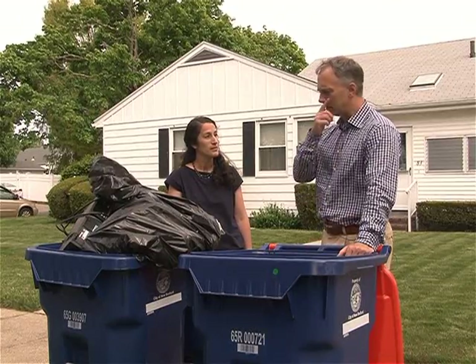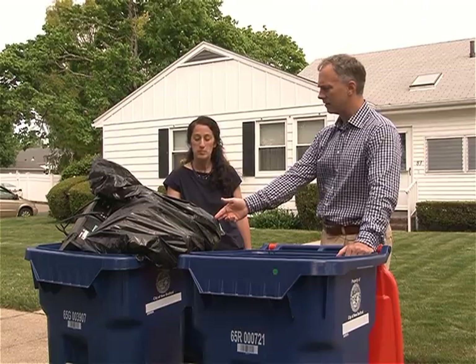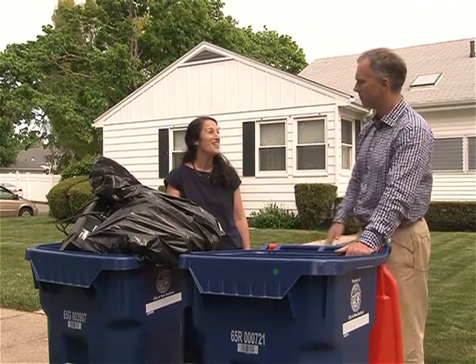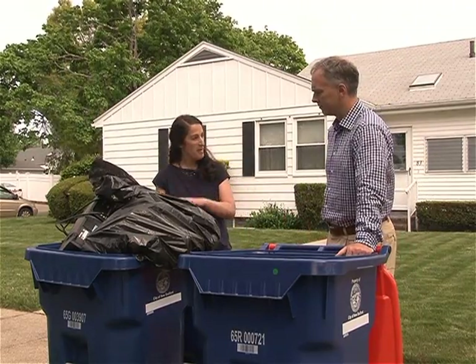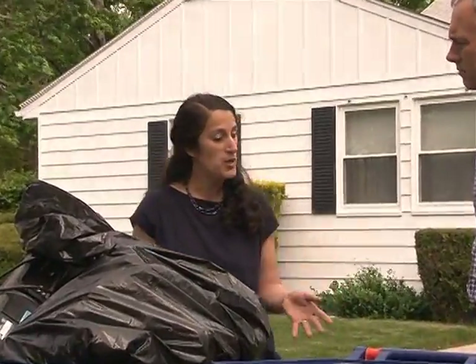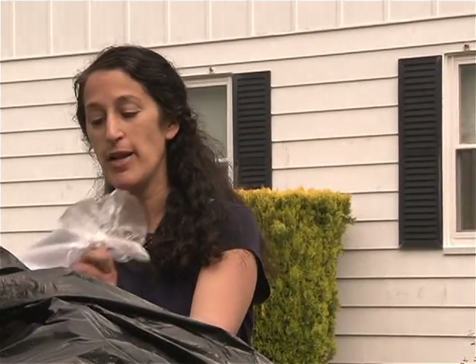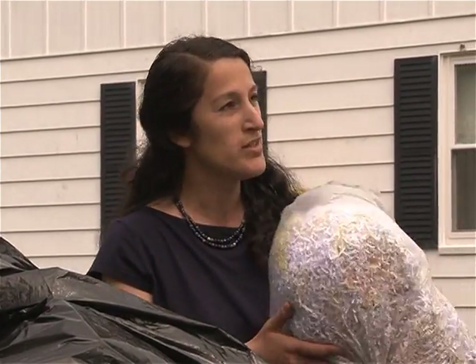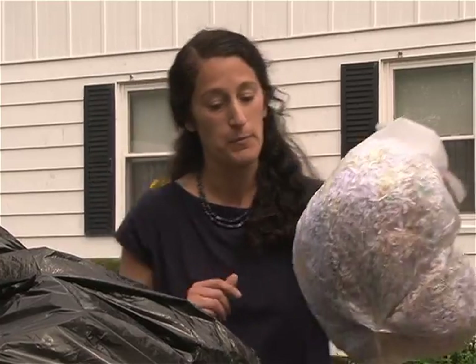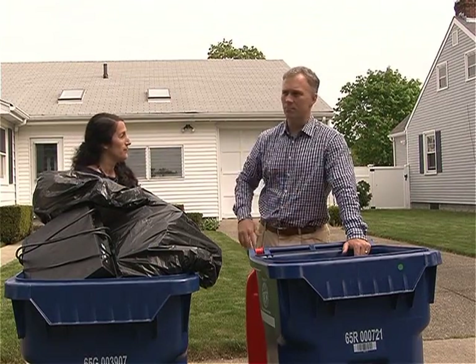The trash should be bagged — you can use any bags you're using now, nothing special. The recycling should be placed loose in the recycling cart, just like you placed it in the blue bin. We don't want any plastic bags in there because the bags jam the equipment at the recycling plant. The only exception is shredded paper — we don't want it blowing around the city, so it can be placed in a clear plastic bag or a brown paper bag to contain it.